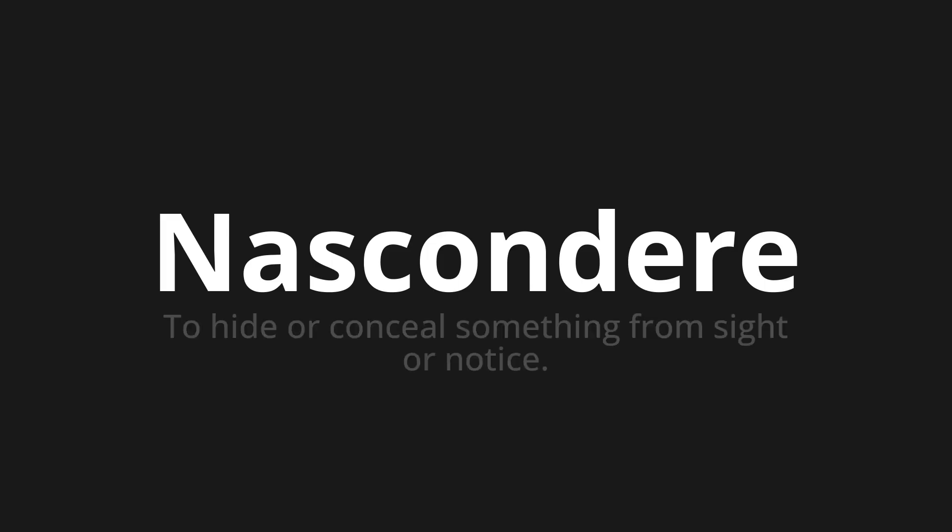Welcome to How to Pronounce. In today's video, we'll be focusing on a new word that you might find challenging or intriguing. So let's dive into today's word, which means to hide or conceal something from sight or notice.